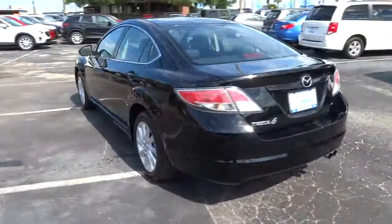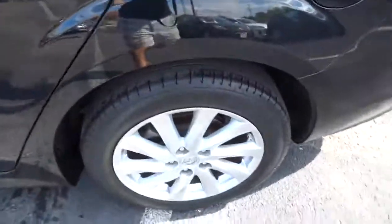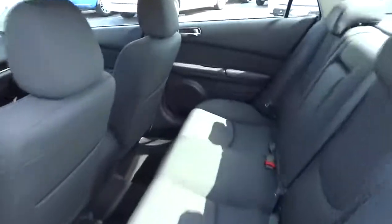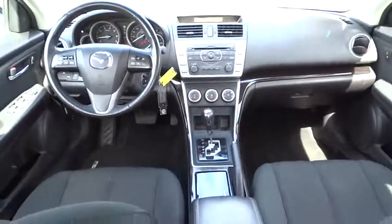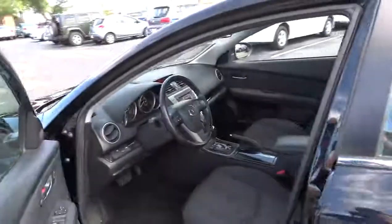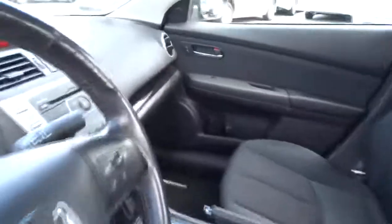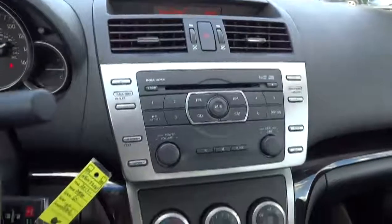This vehicle has less than 45,000 miles. Here are some of this vehicle's great options. This vehicle is Carfax Certified One Owner and qualifies for Carfax Buy-Back Guarantee.